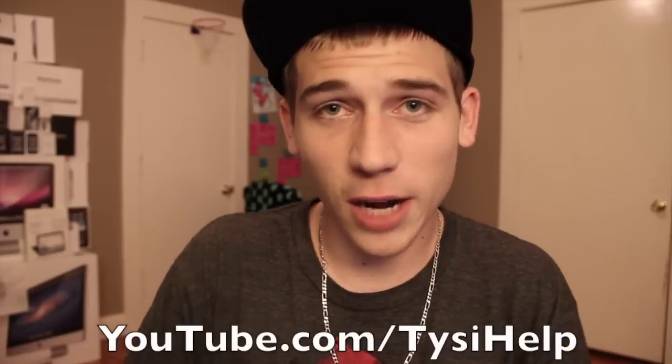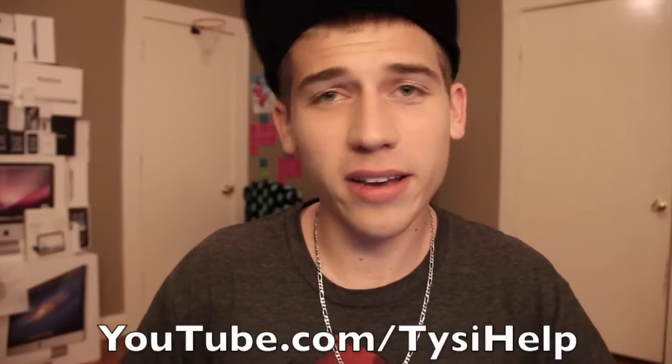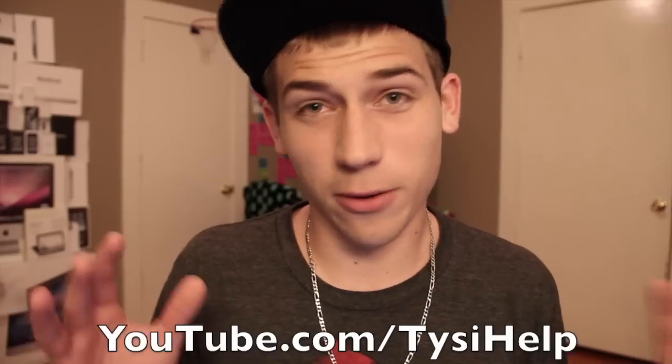If you guys enjoyed this or it helped you out, make sure you click the like button down below — I really appreciate it and it helps me out a lot. Also subscribe to my YouTube channel so you don't miss any new videos on the iPad, the jailbreaks, or anything else you want to see tech-related.